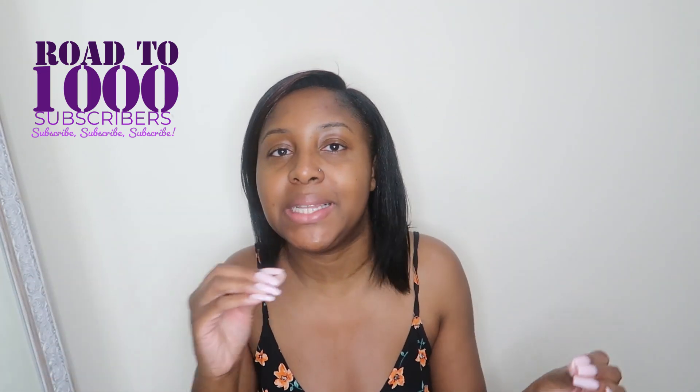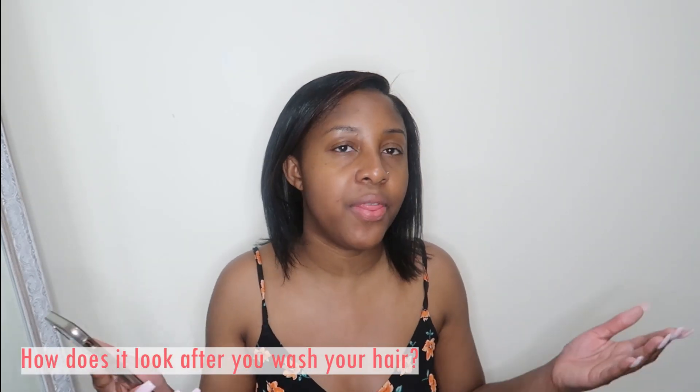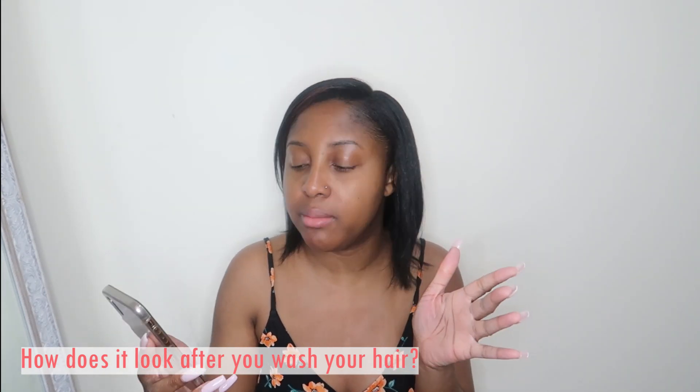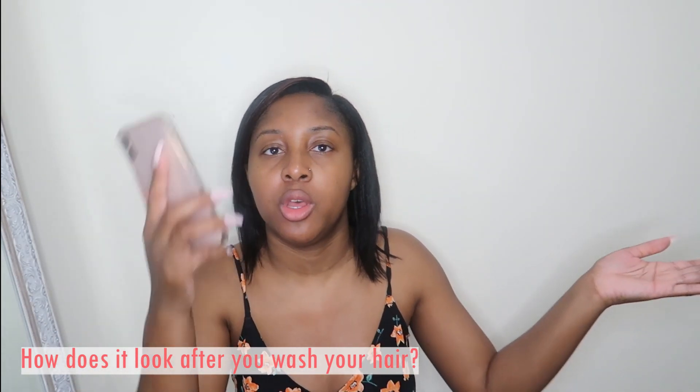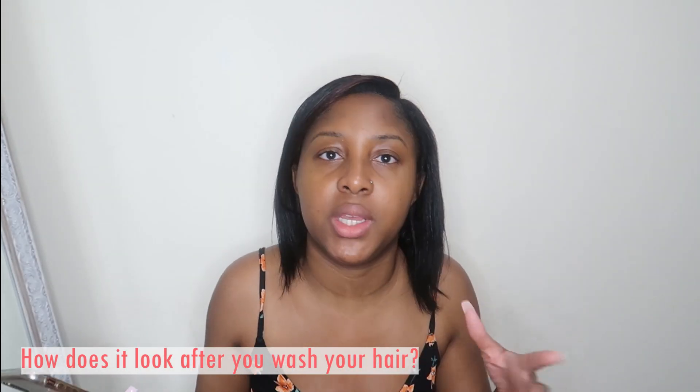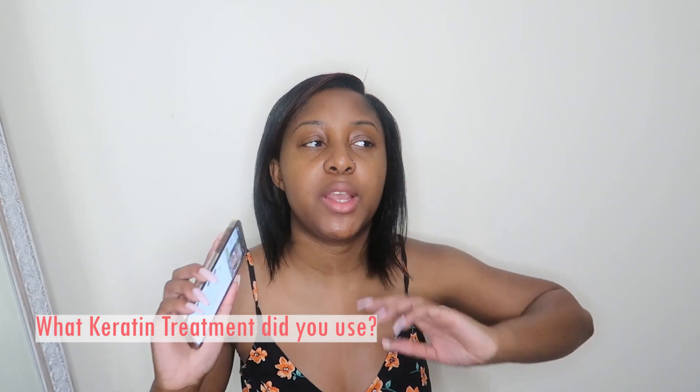Today's video I'm going to be answering all the questions you guys have left in the comments — the most asked questions. The first question I get, which I've had a few times, is: how does it look after you wash your hair? You can see that in my wash day vlog and hair update, which I'll link in the description below. It just reverts back to its 4C style state.